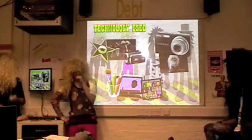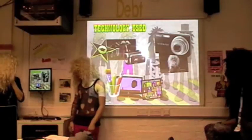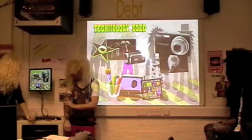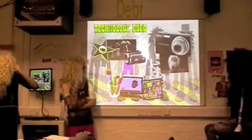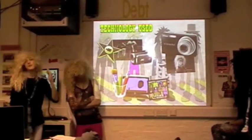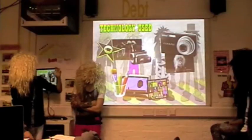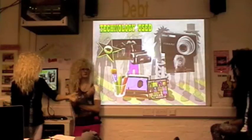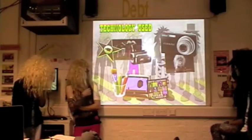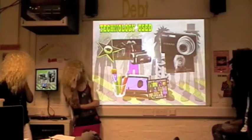Okay, technology used. Basically, for the CGI part, I had to use my camera to film it, and then what I had to do was cut it down into sections, like different frames, and then put them onto Paint to make the movement. I also did all my DigiPack cover and poster on Paint as well.